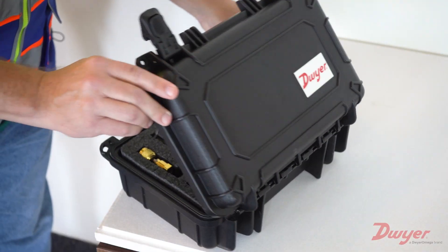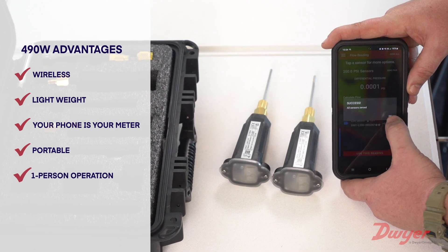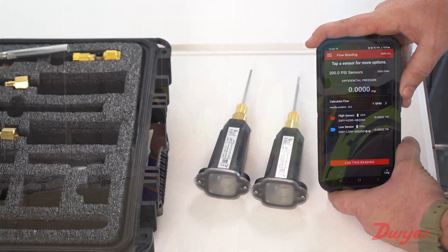With the 490W, it's wireless, it's lightweight, it's always with us, it's portable, and it only takes one person to operate — so it's a lifesaver.